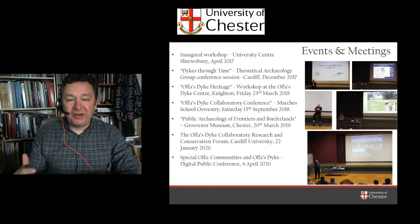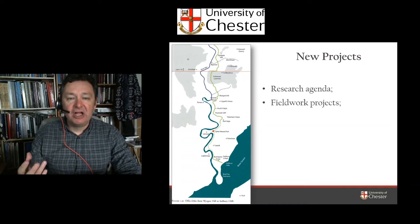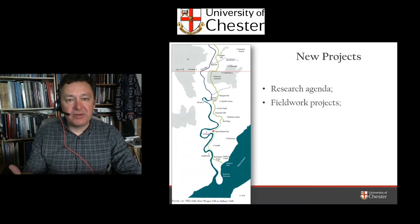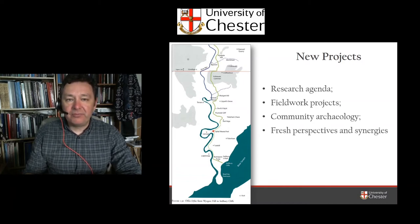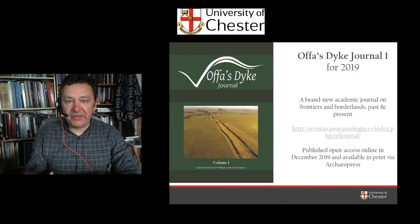That's what we've been doing in terms of events with the Collaboratory. We're hoping to build new projects, developing a research agenda, new fieldwork projects by a range of organisations communicating through the Collaboratory. We do hope to foster more community archaeology in terms of survey and excavation, and provide fresh perspectives and synergies of research.